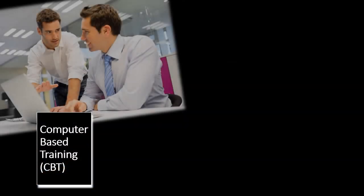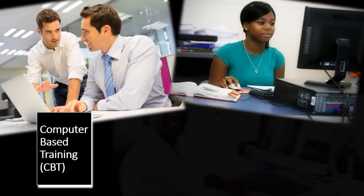Computer-based training, also known as computer-assisted learning or computer-assisted instruction, delivers consistent, cost-effective training for your employees.